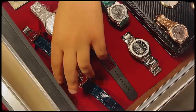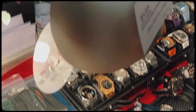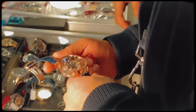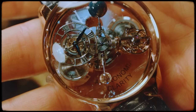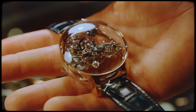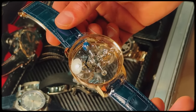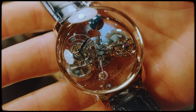Here we have the Jacob & Co. Astronomia Clarity edition. The Astronomia is the embodiment of 21st century ultra high-end watchmaking and a globally recognised symbol of Jacob & Co.'s watchmaking expertise. A world first both in boldness of its unprecedented concept and its entirely mechanical construction, the Astronomia has gone beyond impressive horological achievements to become an outstanding multi-disciplinary engineering accomplishment.